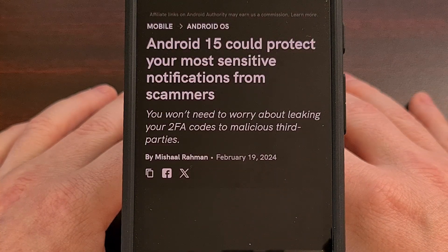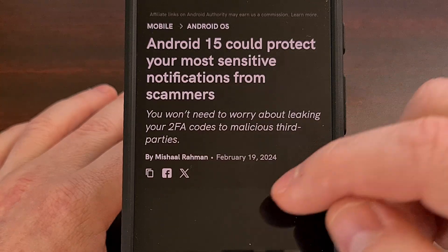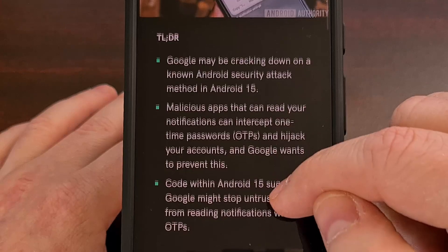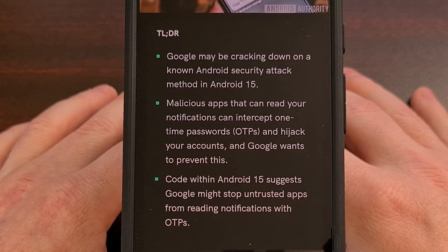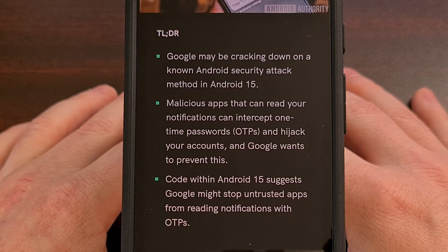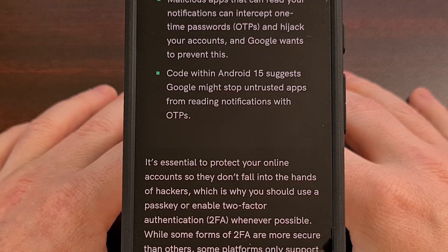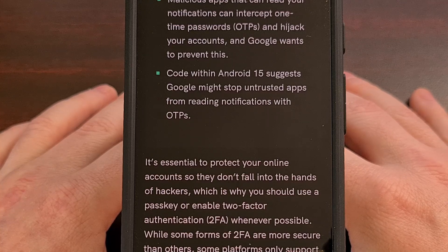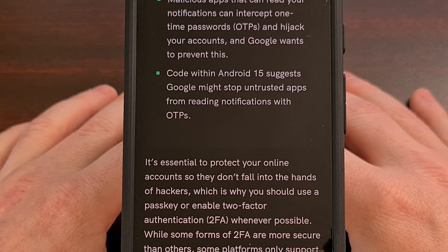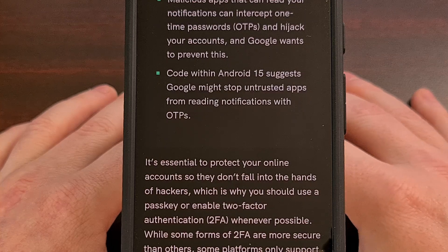Third-party apps may lose the ability to intercept SMS texts, including two-factor authentication codes. There has been a rise in scams where malicious third-party apps are able to view text messages sent to the device, intercept those two-factor authentication codes, and result in people losing access to their protected accounts. Within the code of an Android 14 beta, a new permission has been discovered that will block third-party apps from accessing data within notifications that contain sensitive information.